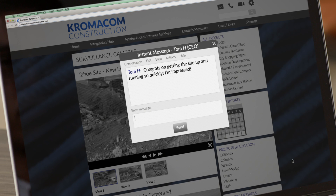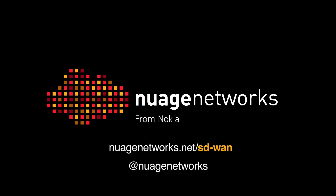John gets wide area networking on his terms. For more information, contact us at nuagenetworks.net.